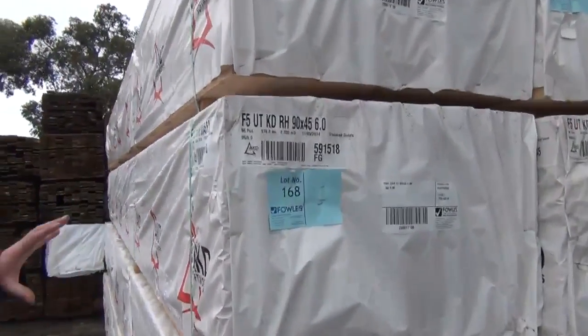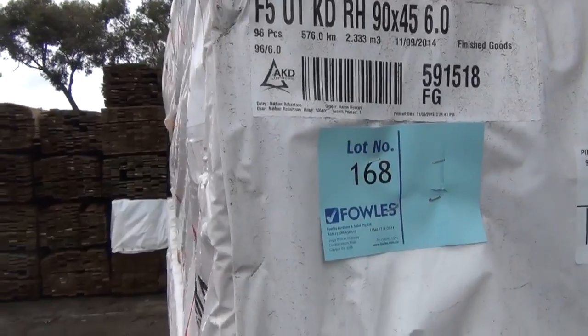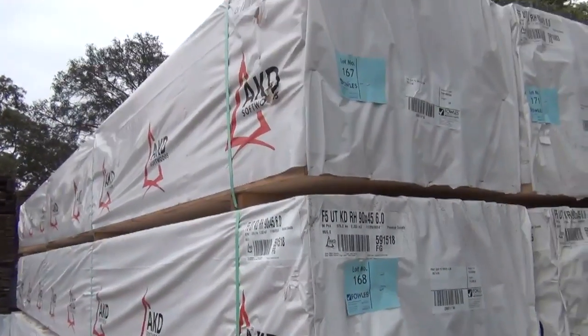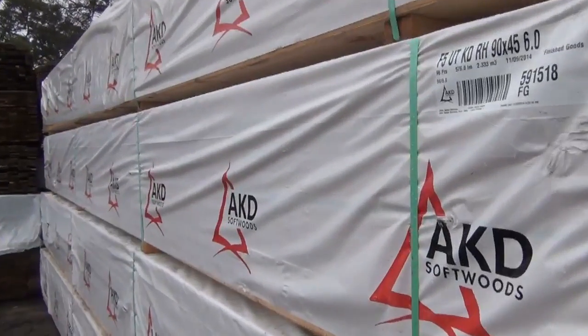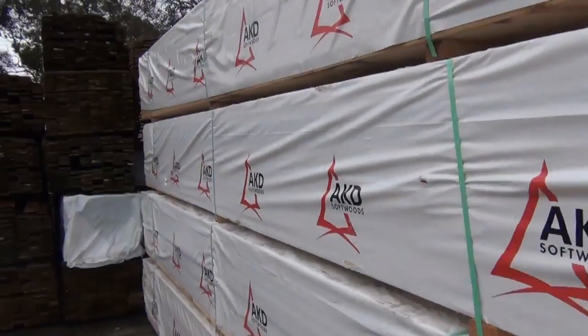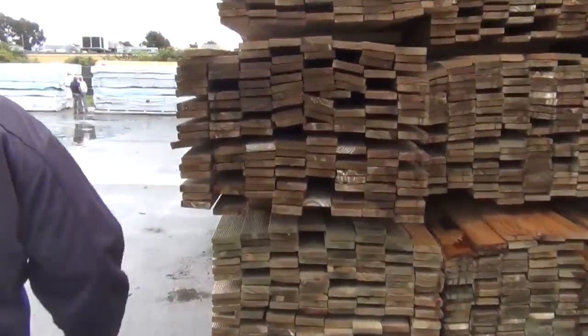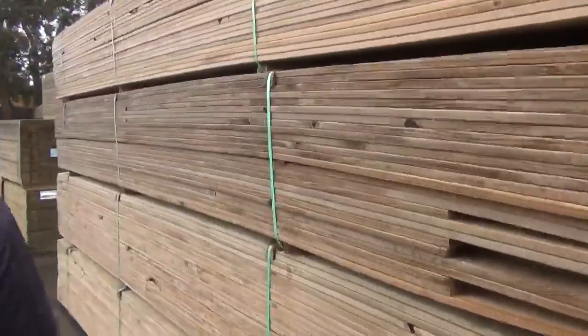Starting right here — have a look at this: a dozen packs of 90x45 F5 six-metre long pine, just came in yesterday afternoon. A dozen nice fresh packs, six metres long. They've been hard to get, so if you've been chasing the long stuff, make sure you don't miss out tomorrow.